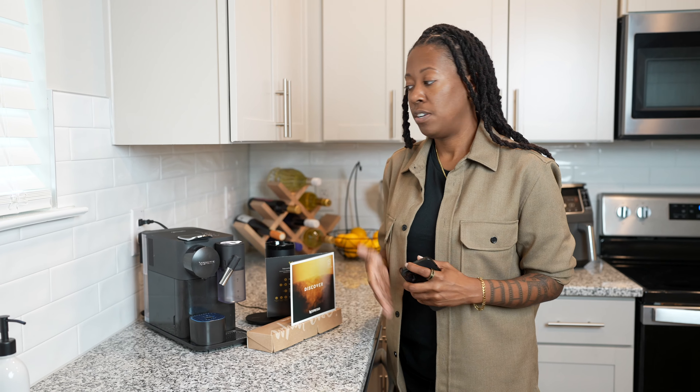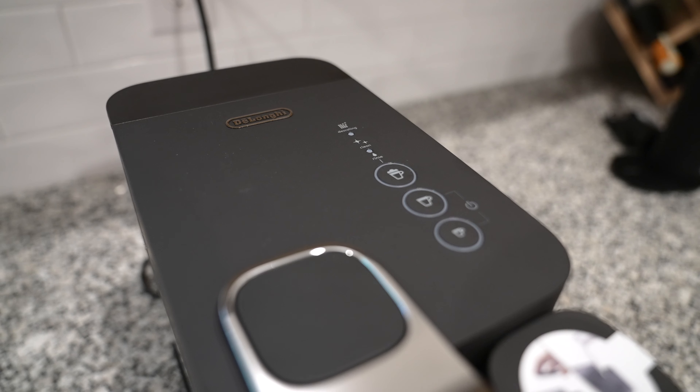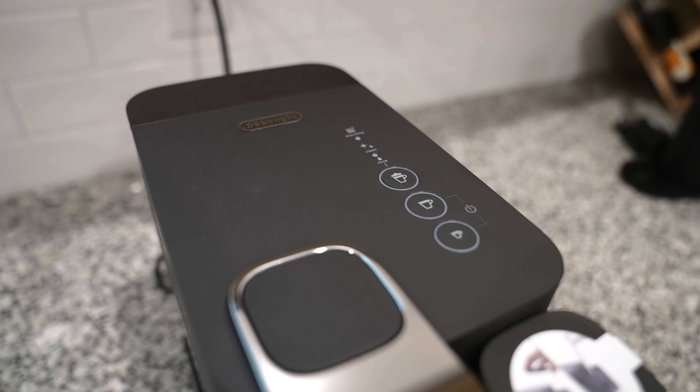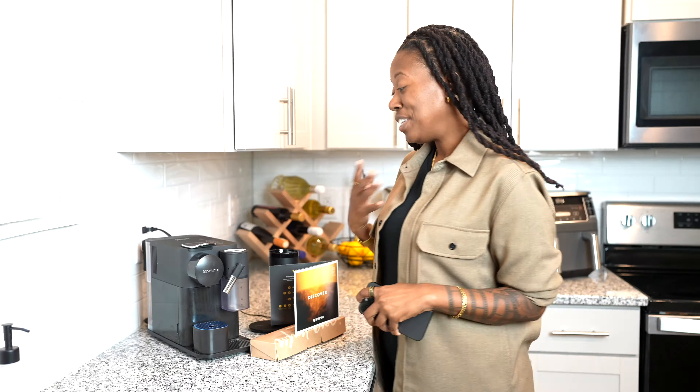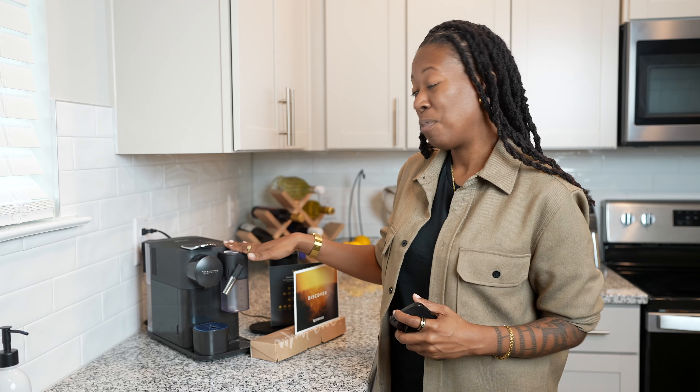Especially if you're shopping for someone that has a small kitchen or not a lot of space for a coffee maker, this makes it even more ideal. It can make an espresso, macchiato, cappuccino, or a latte macchiato — which is music to my ears and hopefully for your loved ones too.